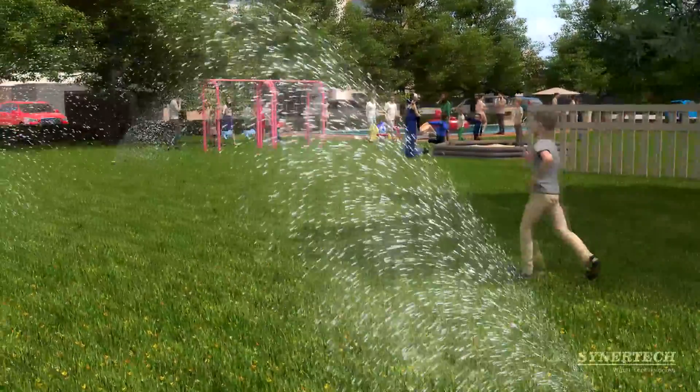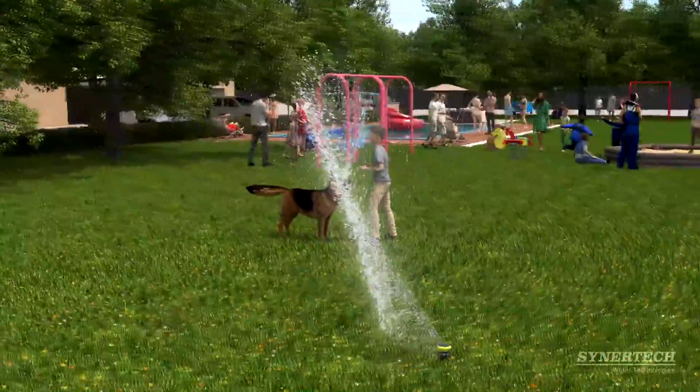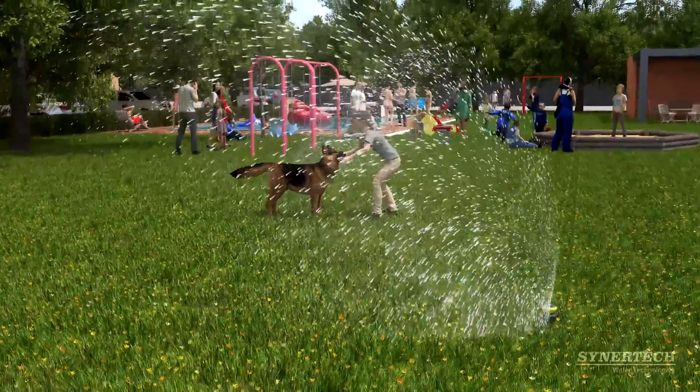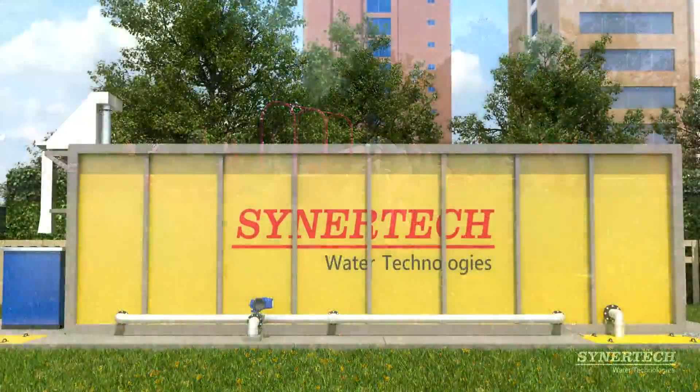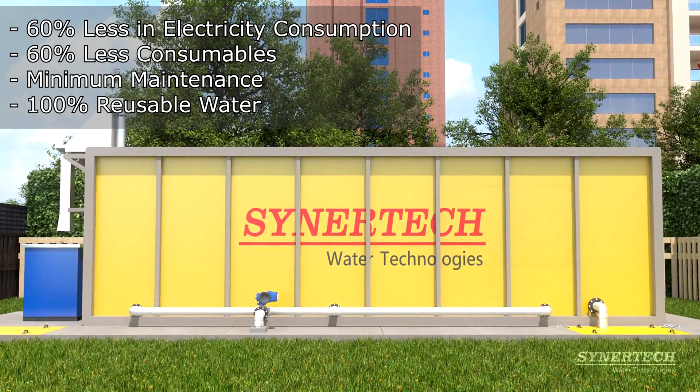The resulting water is 100% reusable for landscape irrigation and aquifer recharge, without any risk to the environment or families. The system consumes 60% less energy than any other wastewater treatment system, allowing recovery of the investment in less than six years.